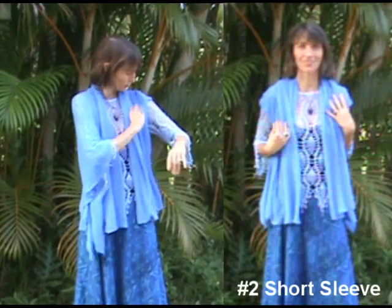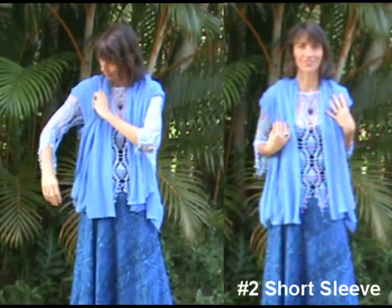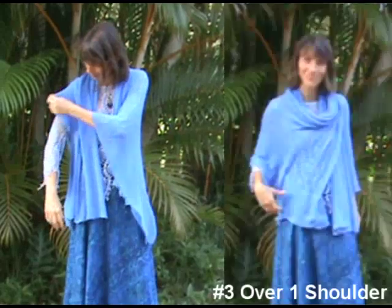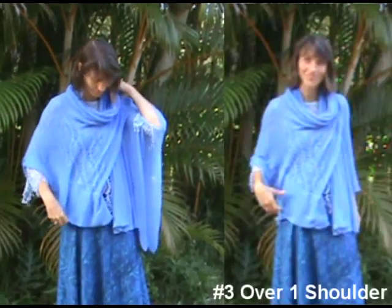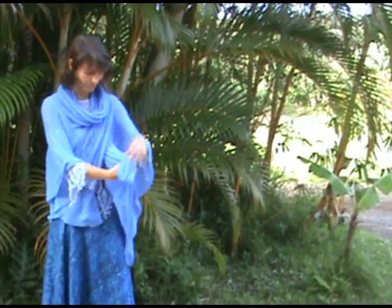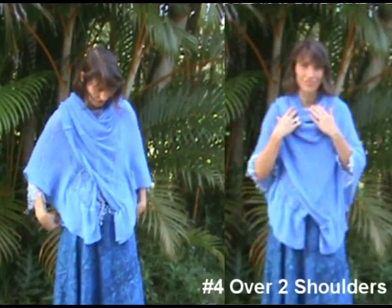Open in front with the scarf either at the same length or longer on one side. For number two, you can fold up the sleeves and make it into a short sleeve version. For number three, we throw one side of the scarf over our shoulder, which looks cute with a ruffle appearing below. For number four, we take the second part of the scarf and throw it over the other shoulder, which shows more ruffles below and folds on top.